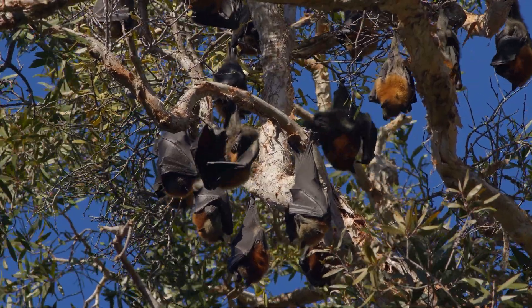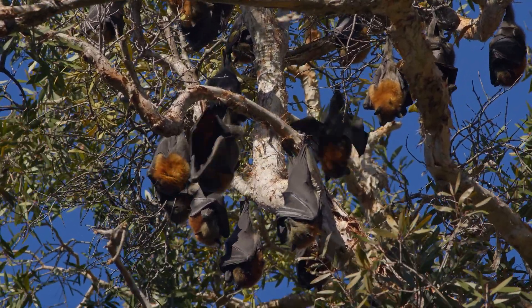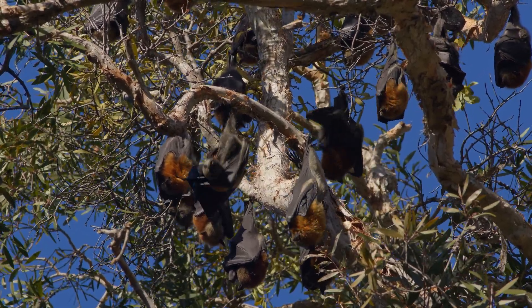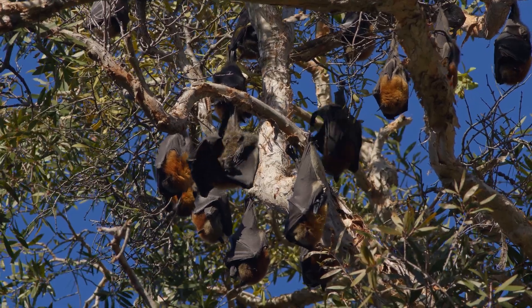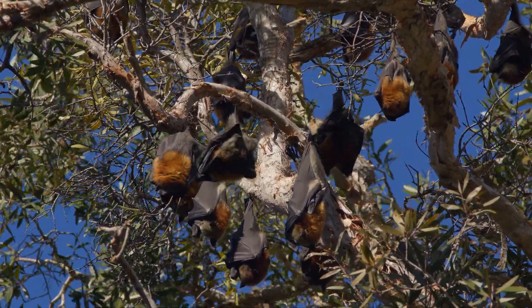Flying foxes, also known as fruit bats, belong to the family Terrapodidae and are among the most intriguing and vital creatures in the ecosystem. These nocturnal mammals are not only remarkable for their size and appearance but also for their significant ecological roles.